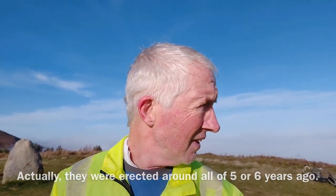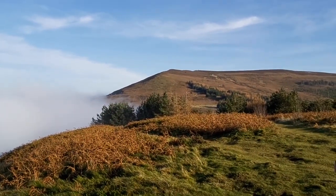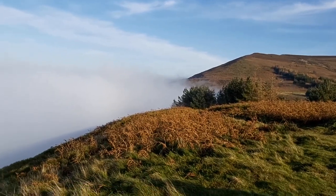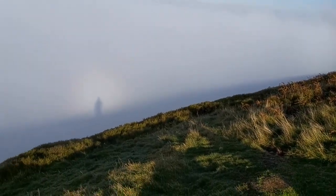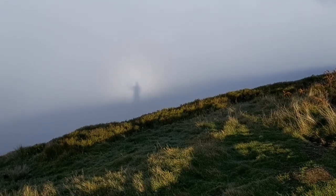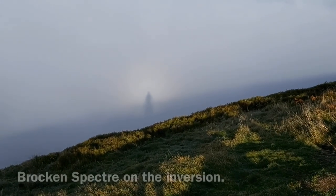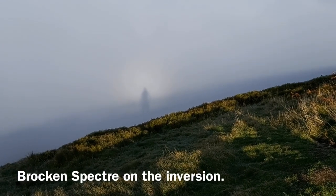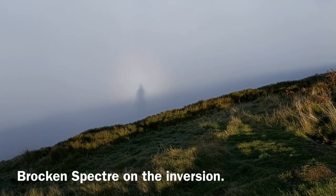I'll take a walk over to the edge now and see what it's like. Looking up there, and actually in front of me — I'll show you when I swing round. There's me waving. What they call the Brocken spectre, I think. It's where if the sun is behind you shining down onto the mist, it gives you an image of yourself.